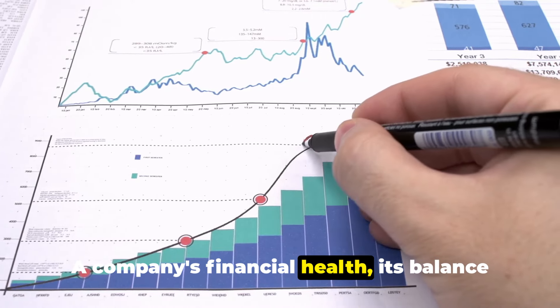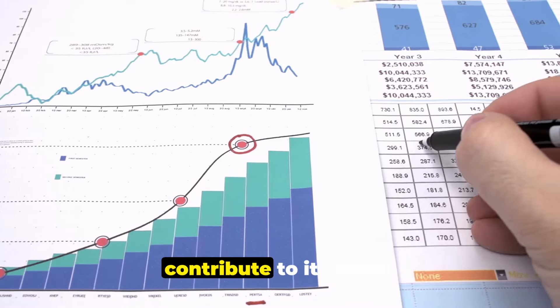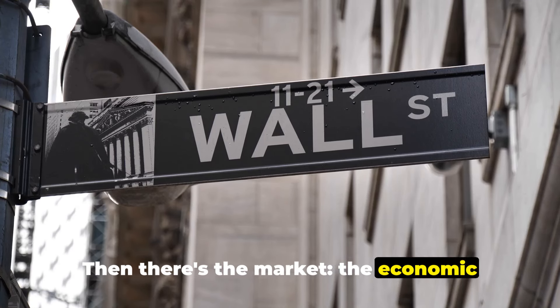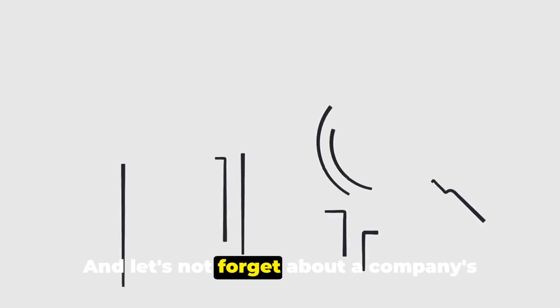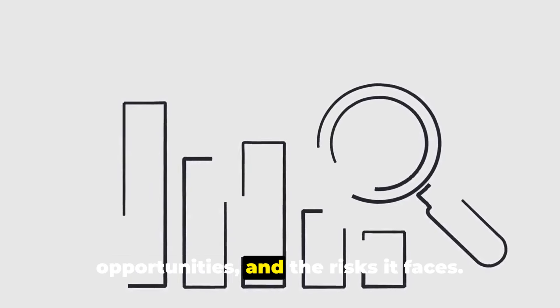A company's financial health — its balance sheets, cash flow and profit margins — all contribute to its value. Then there's the market: the economic climate, competition and industry trends. And let's not forget about a company's future potential, its growth opportunities and the risks it faces.